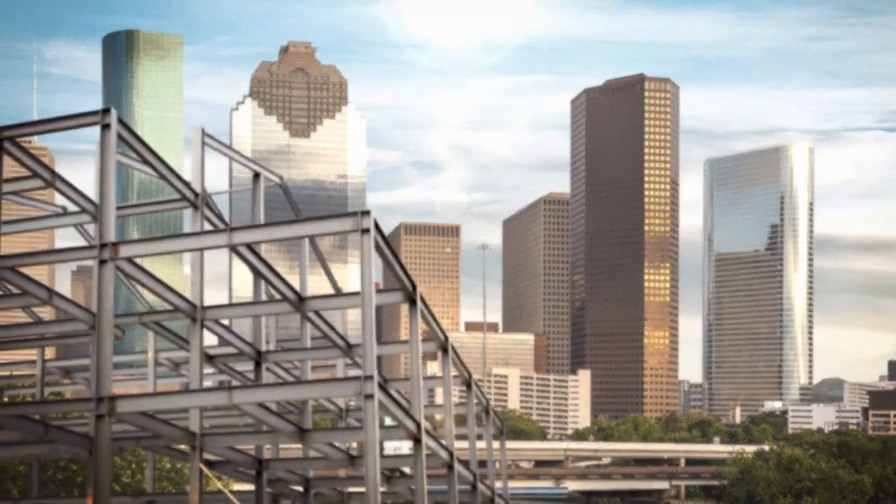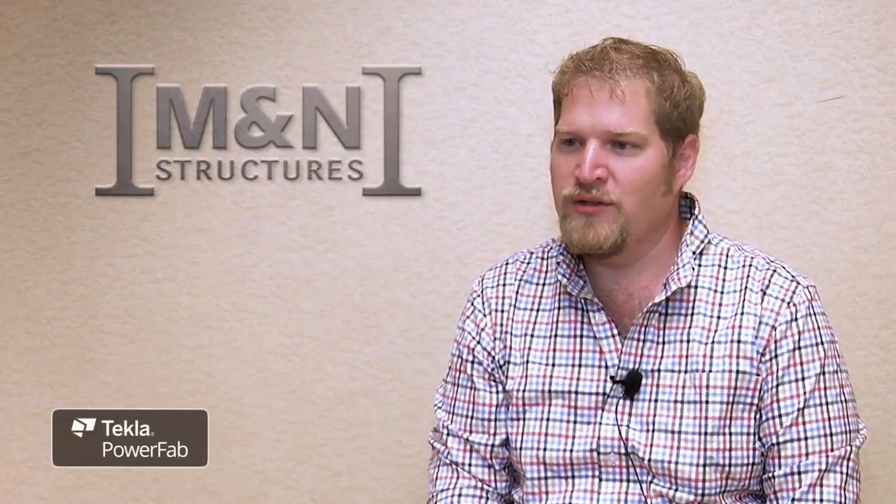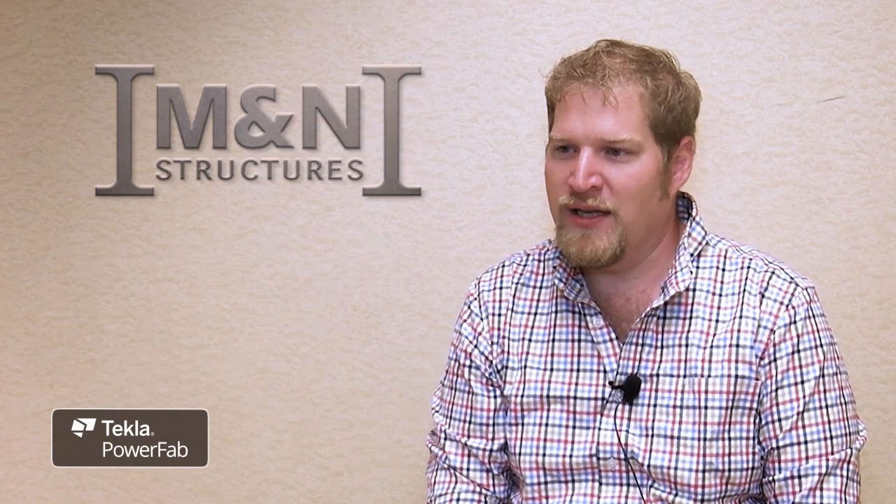We're able to customize that estimating workflow to fit what our production is really going to look like, so that we get a more accurate and more detailed estimate.